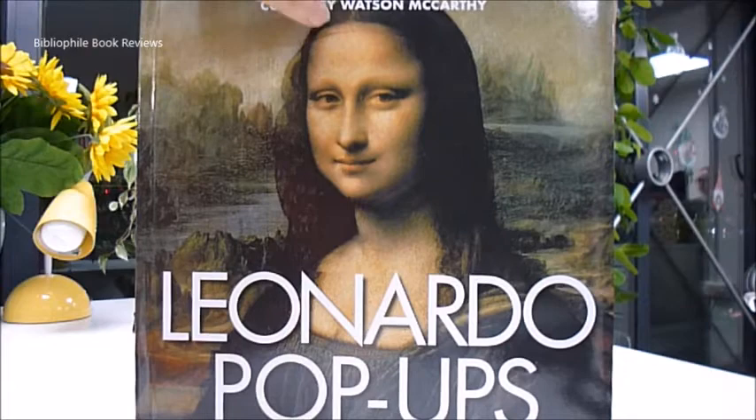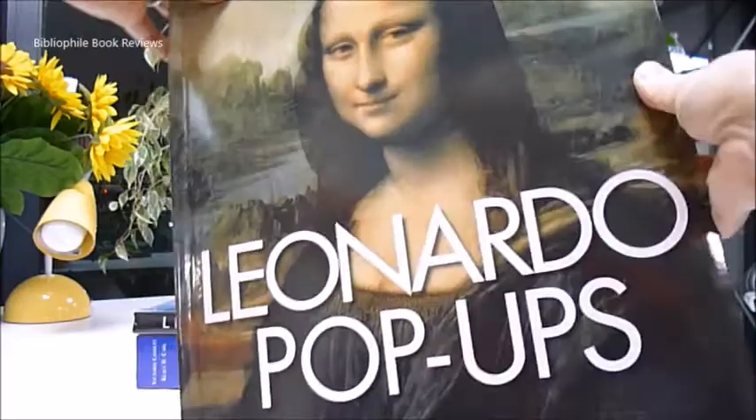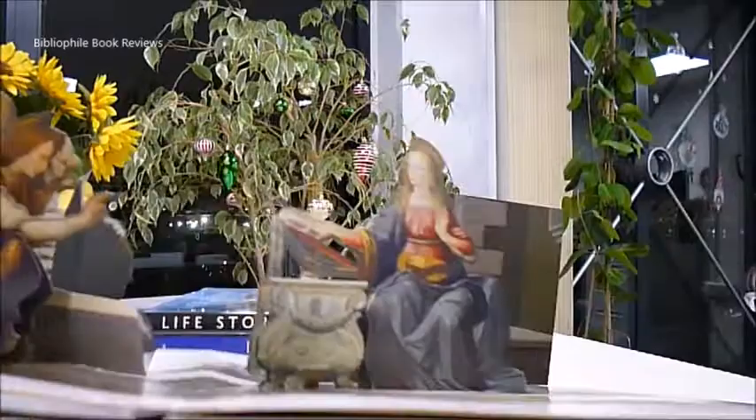Spectacular — we adore pop-up books at bibliophilebooks.com, and this is one celebrating a genius. It's a Thames and Hudson padded cover, 24 pound 99 publication, only 14.99, and it's Leonardo da Vinci.